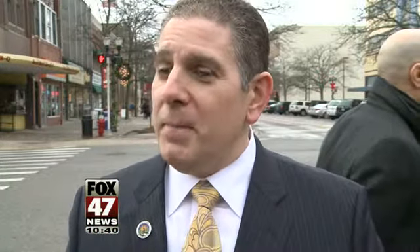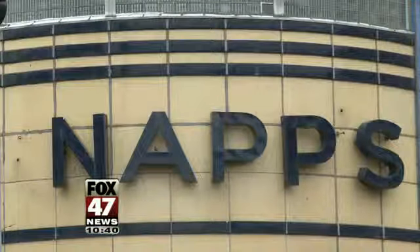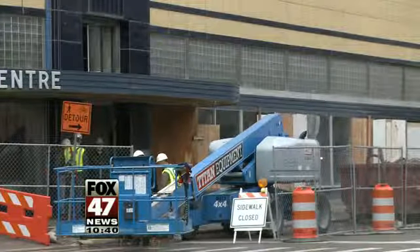So many people know the Knapps building, this iconic structure that they grew up with. It's a 36-million dollar project that city leaders hope will bring more people and revenue to downtown.